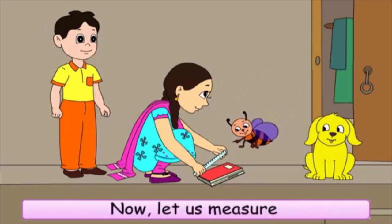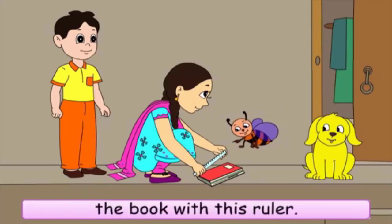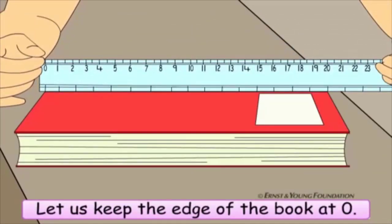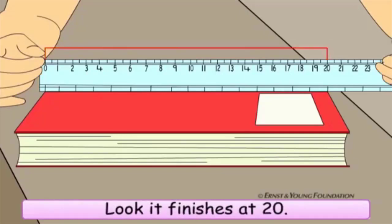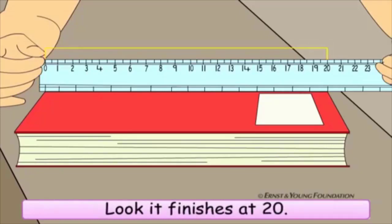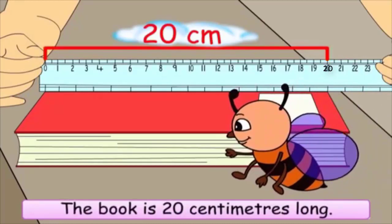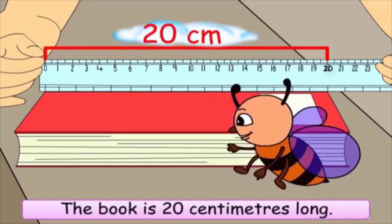Now, let us measure the book with this ruler. Let us keep the edge of the book at zero. Look, it finishes at twenty. Now I know — the book is twenty centimeters long.